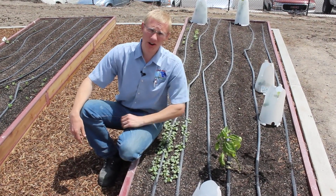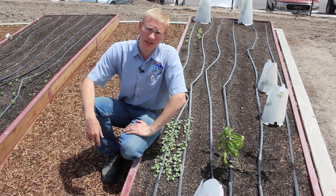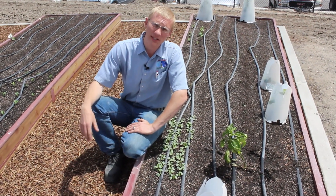Hello, this is Russell Smith with Grow It Now Garden Products. I'm here with you today to talk about how to protect your plants from the wind.